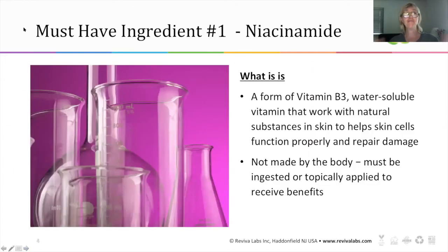Must-have ingredient number one in my book is niacinamide — this is an unbelievably great ingredient. What is it? It's a form of vitamin B3 and it's water soluble. It works in the skin to help it function properly and repair damage. Being a water-soluble vitamin means it's not made by the body and must be ingested or topically applied to really receive any benefits from vitamin B3.